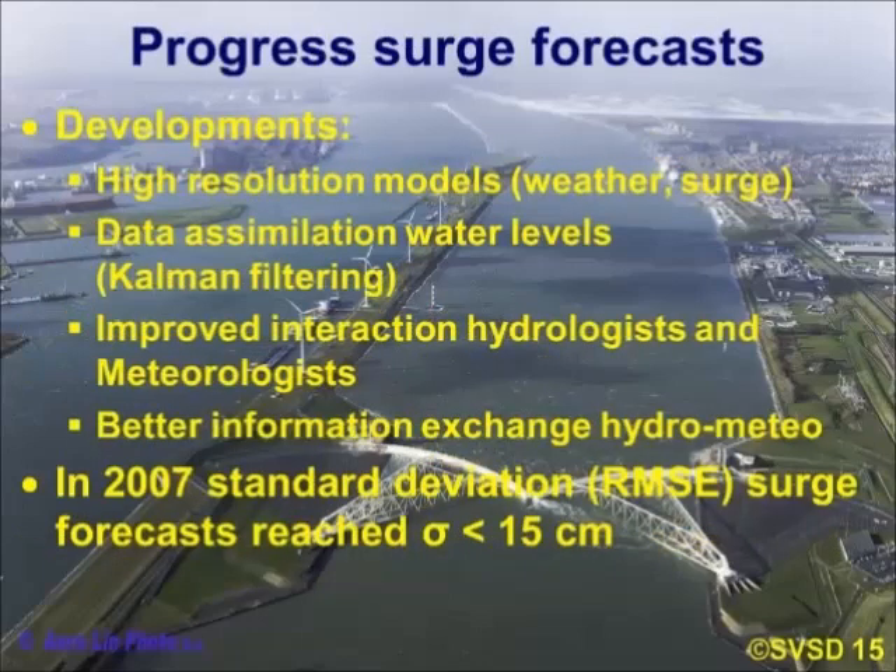To progress surge forecasts, you can run high-resolution models both in terms of wind forcing and in terms of surge. You can do data assimilation of water levels and Kalman filtering. It's also important — as explained in the previous talk — to improve the process of information exchange between hydrologists and meteorologists to make sure information is well understood. By 2007, the standard deviation of surge forecasts had actually reached below 15 centimetres.